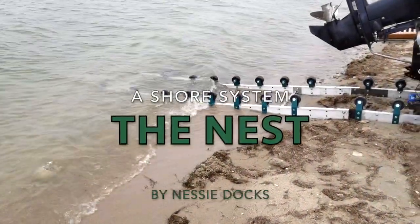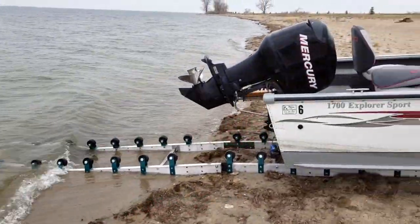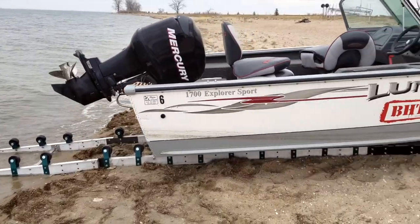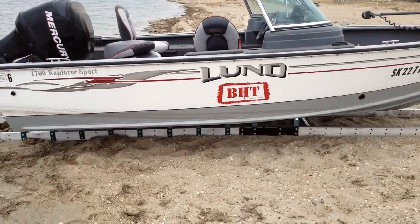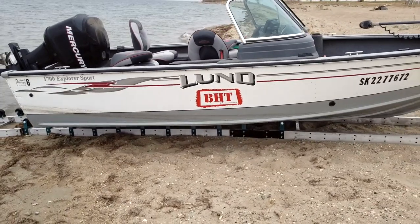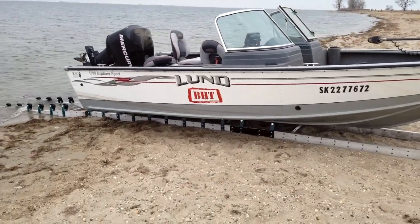Nessie Docks presents The Nest, the future in shore systems. Safe, reliable, and innovative solution to storing your boat, pontoon, or personal watercraft on your waterfront.